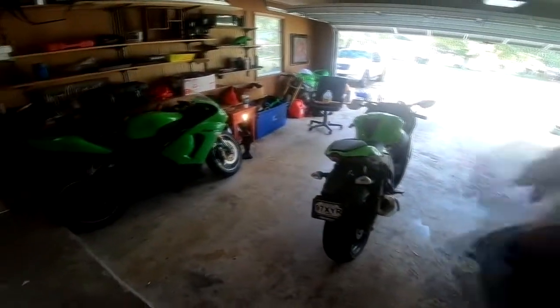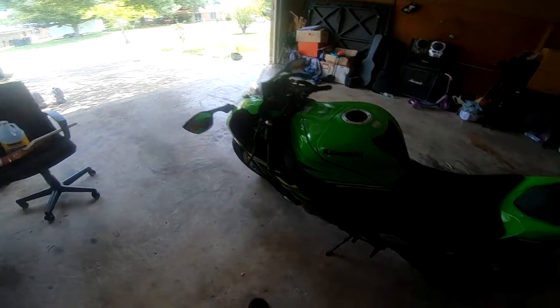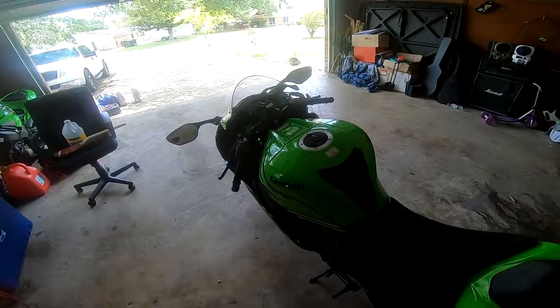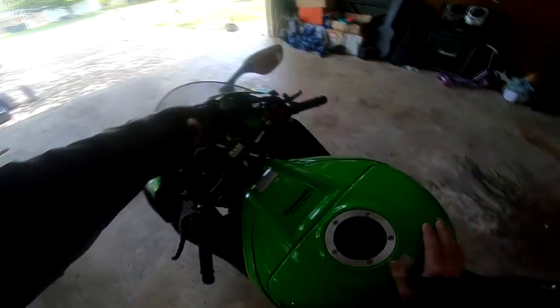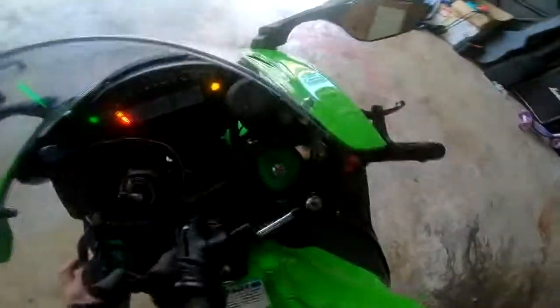I think my next bike is gonna be a Z125, and after that I might upgrade this to an H2 — because that's everybody's endgame right there. I'm gonna give you guys some ride footage and play some music. That's it!